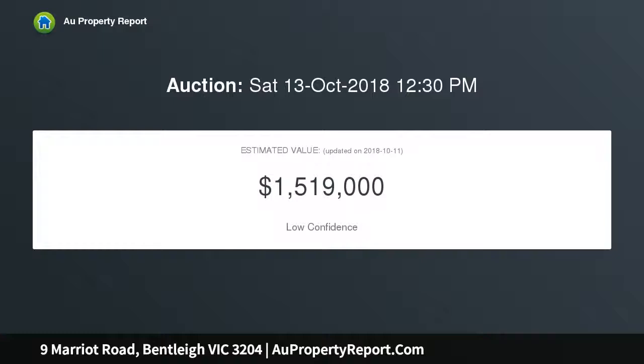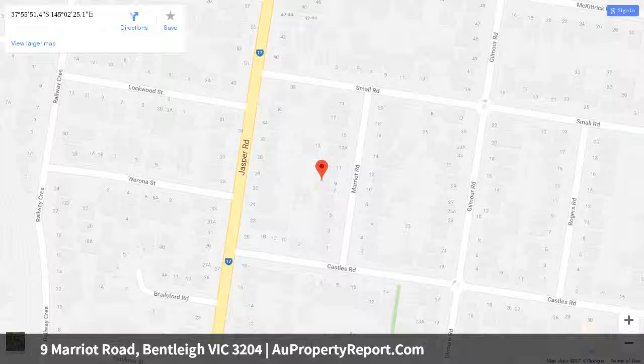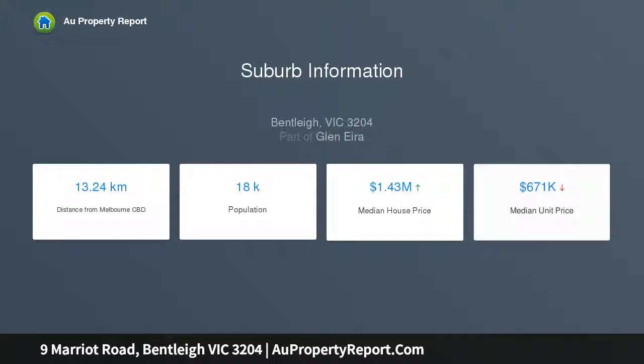Well cited on a deep 45 by 72 sqm (approx) block, this classic brick home is ready for a new face, with solid potential to render outside, update within, or extend into broad blank canvas grounds, subject to council approval. Alternatively, follow the future-forward trend of this high-demand postcode and make way for your very own contemporary design or deluxe dual occupancy, STCA.